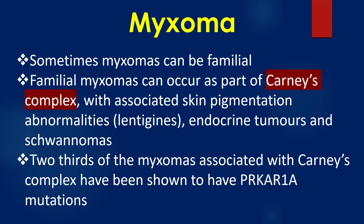Sometimes myxomas can be familial. Familial myxomas can occur as part of Carney complex, with associated skin pigmentation abnormalities known as lentigines, endocrine tumours, and schwannomas. Two thirds of the myxomas associated with Carney complex have been shown to have PRKAR1A mutations.